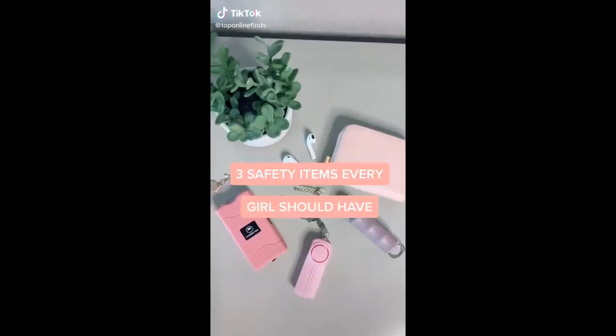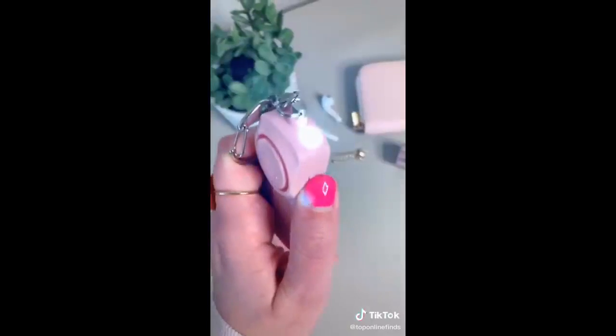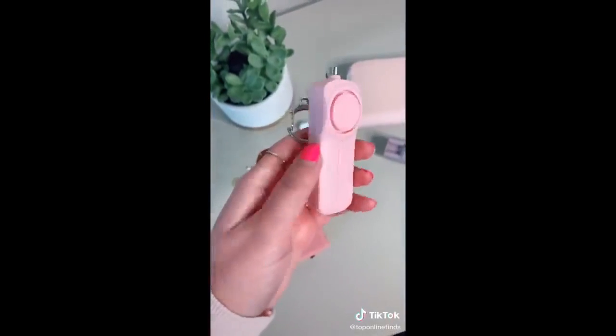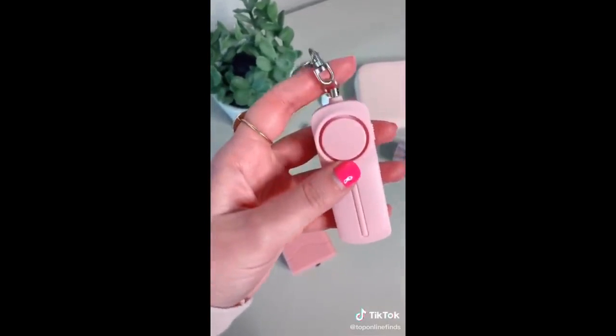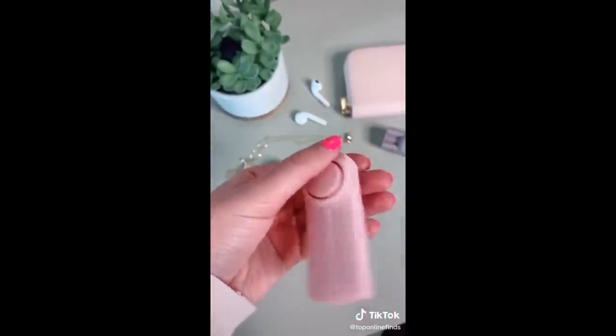Three things every girl should have. First is this personal sound alarm slash siren — it has a little flashlight on top and the way it works is you just pull up on the chain and that triggers the sound alarm. It's really great to have in situations like if you're walking alone in a parking garage, late at night, or walking to your car.